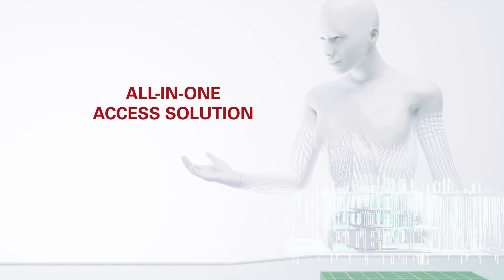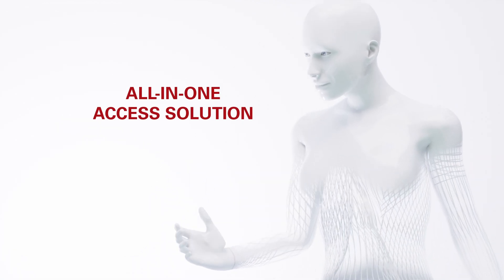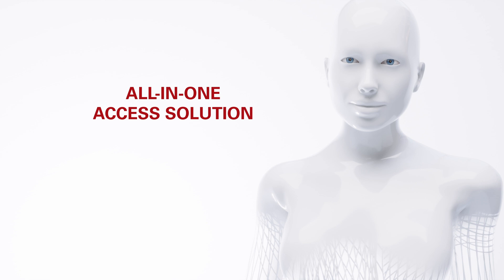Transform access control for the smart factory with Elatec. One access solution for all.